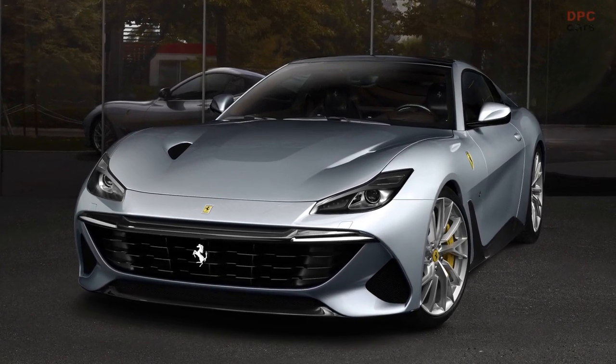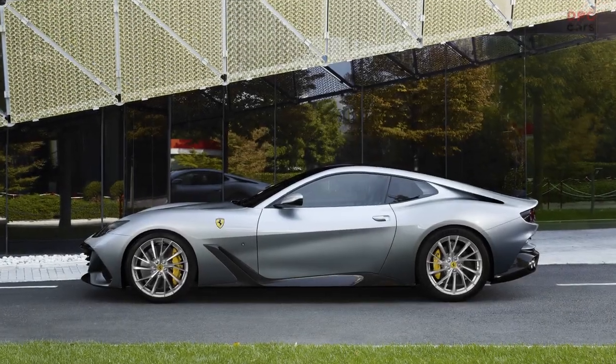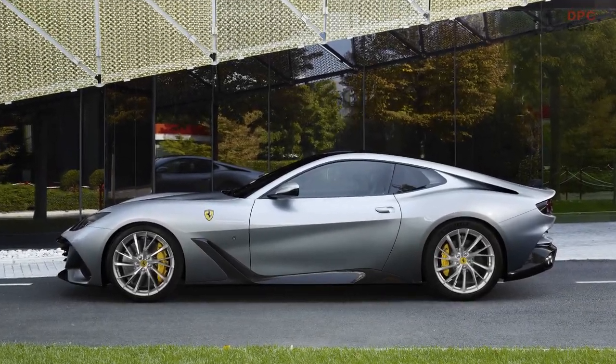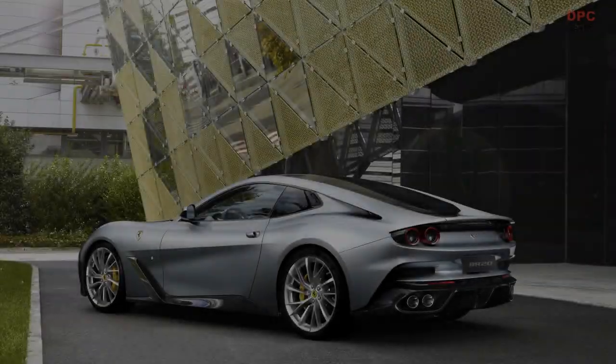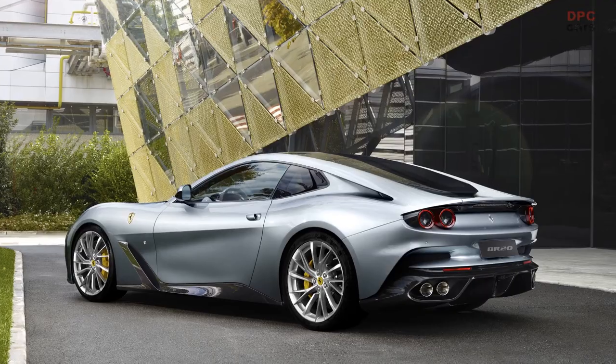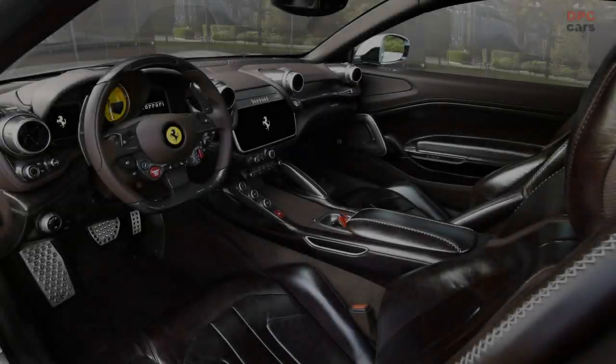The Ferrari BR20, the latest addition to the Prancing Horse's one-off series, was unveiled today and joins the most exclusive group in Maranello's range — unique, absolute bespoke cars crafted to the specifications of a client and designed as a clear expression of their own unique requirements.